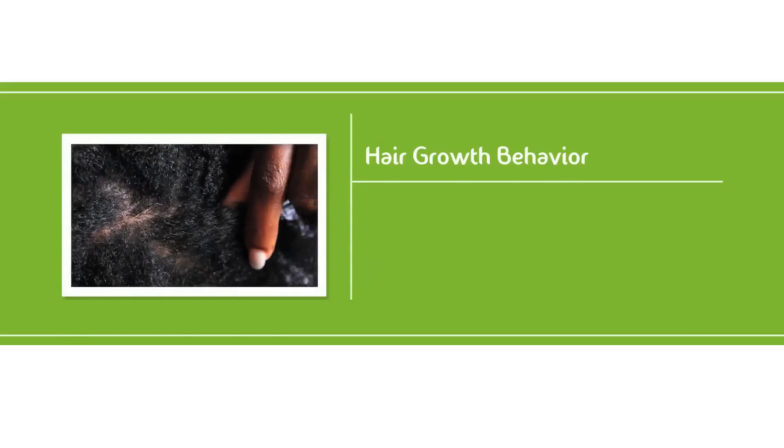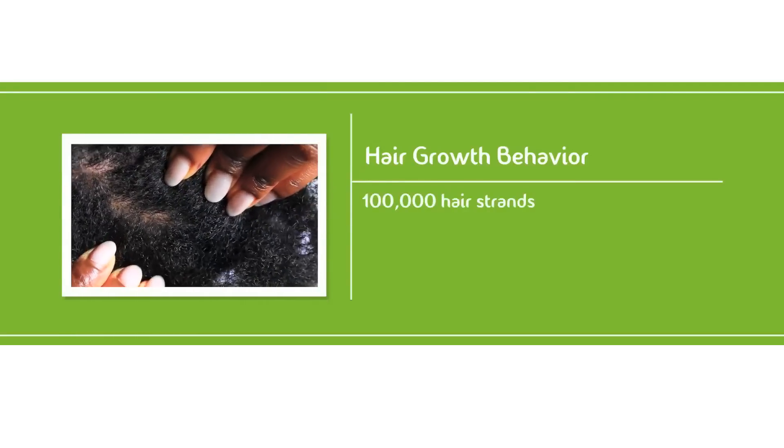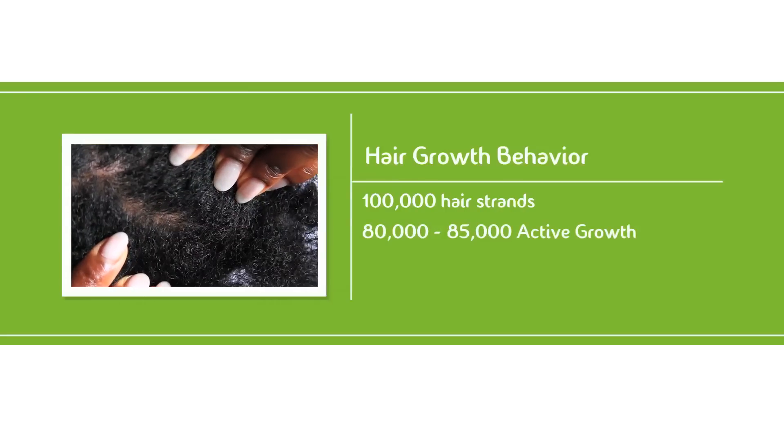Referring back to part two of this series, an average person has about 100,000 hair strands on their head. Out of that, we have an average of 80 to 85,000 that are in the active growth stage. Based on your lifestyle choices, you can either have around 80 or 85% of your strands actively growing.